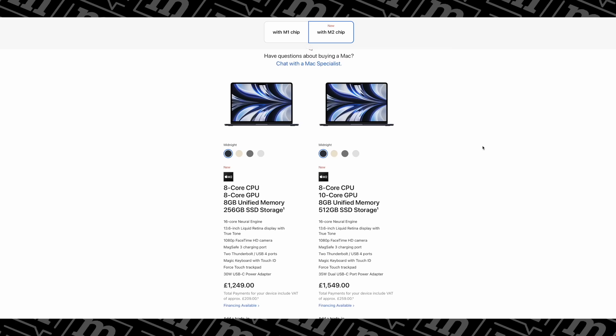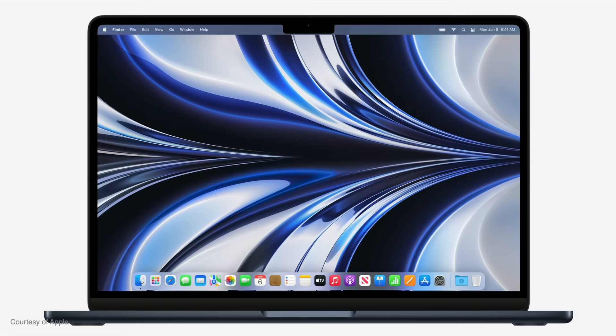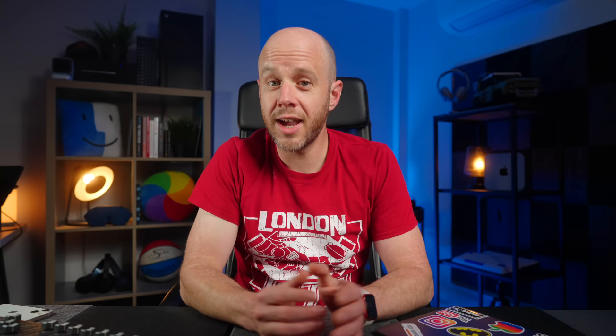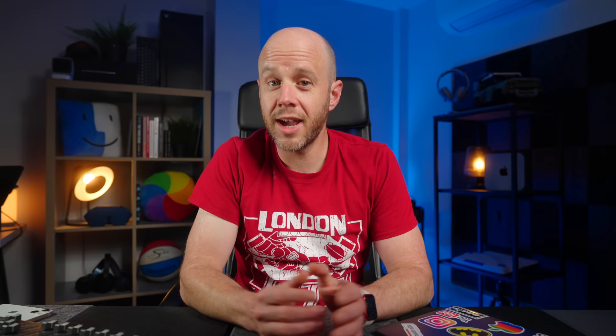But with the M1 MacBook Air still very much alive and kicking on the Apple store, who is the M2 MacBook Air for exactly? The base level M2 MacBook Air is remarkably similar to its predecessor. The eight-core CPU comes with eight gigabytes of unified memory and 256 gigabytes of SSD storage. However, while the base spec M1 MacBook Air comes with a seven-core GPU, the base spec M2 comes with an eight-core GPU. You also get a slightly larger 13.6-inch liquid retina display, an improved 1080p FaceTime camera, and the return of MagSafe.